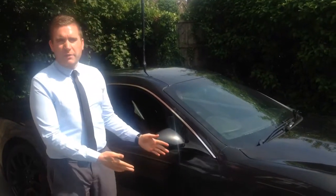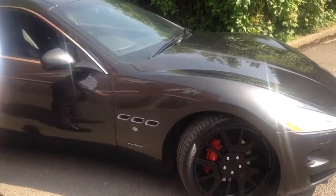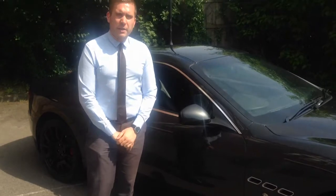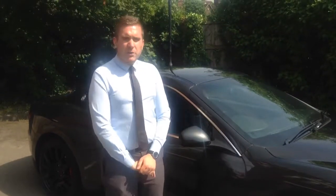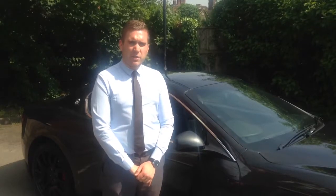Today I'm going to show you our 2009-59 Maserati Gran Turismo. It's the 4.2 V8 model, registered November 2009. It's covered just shy of 26,000 miles, with two owners and full HRO and Maserati service history.